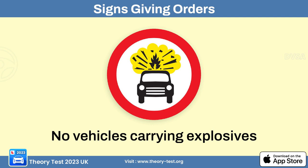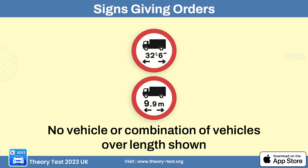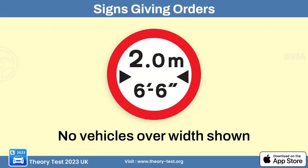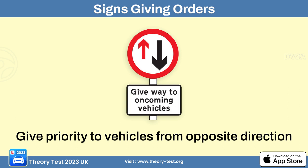The no vehicles carrying explosives sign means that vehicles transporting explosive materials are prohibited from entering the specified area. The no vehicle or combination of vehicles over length shown sign means that combinations of vehicles exceeding a specified length limit are not permitted. The no vehicles exceeding width limit sign means that vehicles wider than a specified limit are not allowed to enter the area or use the designated road.